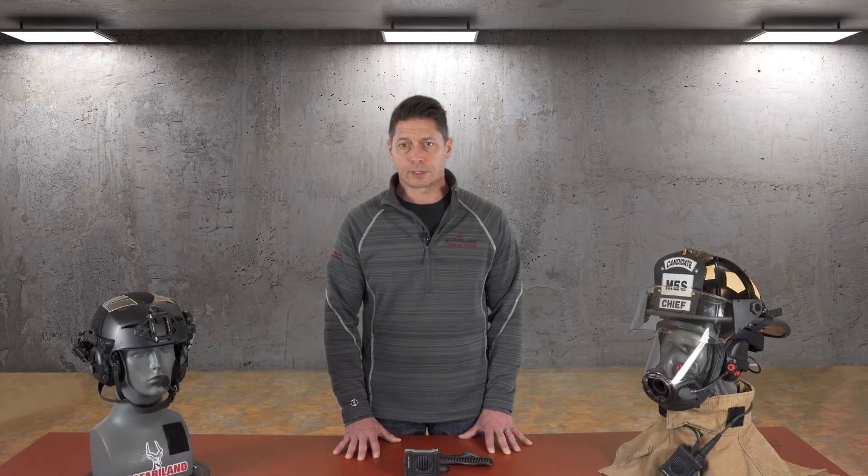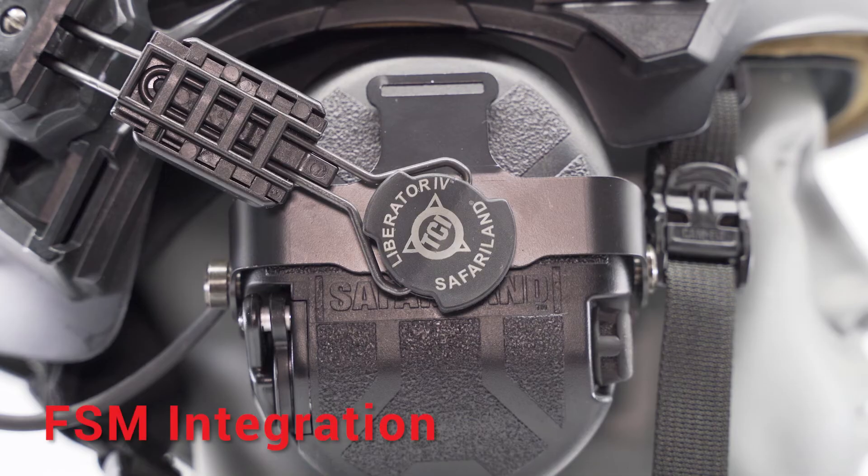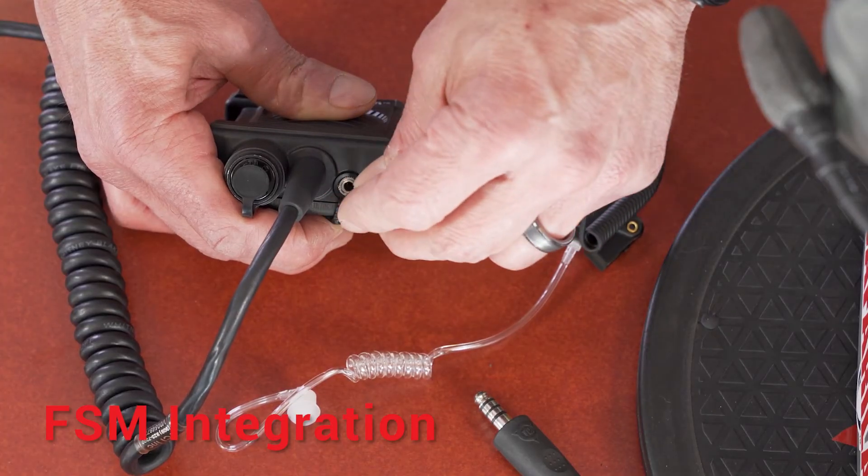The FSM also features a glow-in-the-dark emergency activation button that glows orange for easy location in distress situations. As mentioned earlier, the Safariland Fire Speaker Microphone can integrate with communication devices such as the Safariland Redline Liberator 4 headset or listen-only earbud.